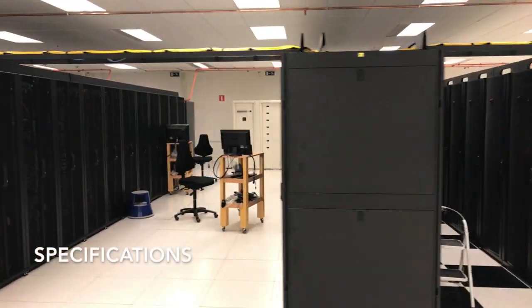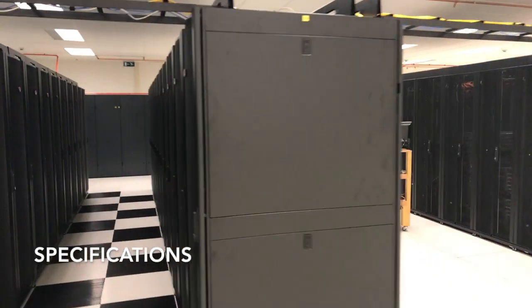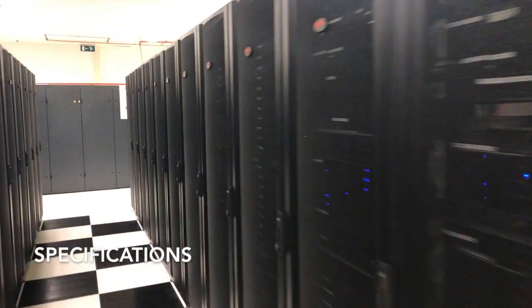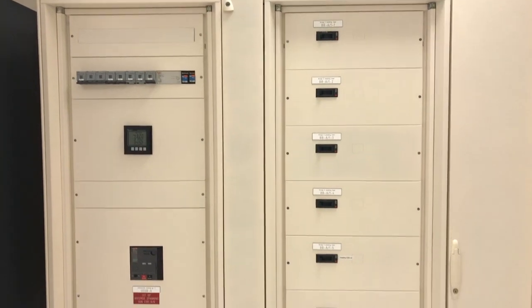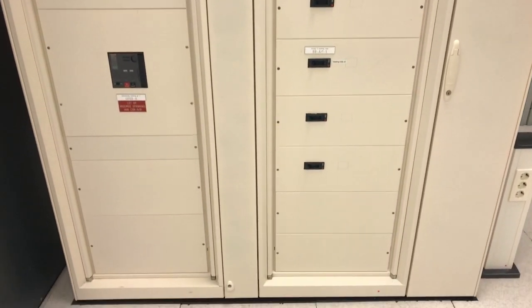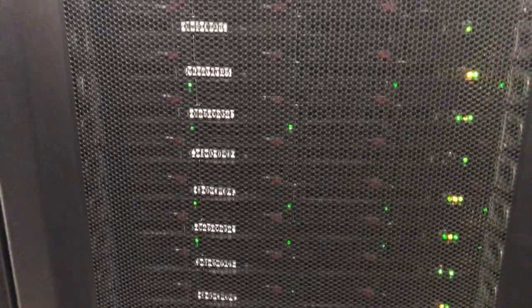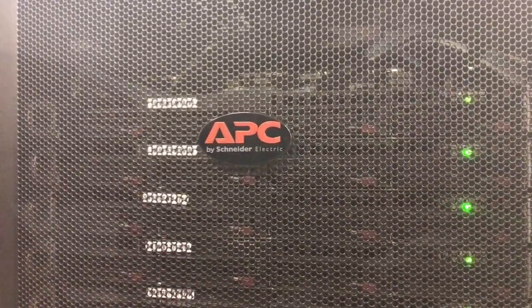The co-location facility is roughly 1,000 square meters — over 10,000 square feet — of raised floor data center space. The facility has two 1,000 kVA transformers feeding into the building. Cogent uses 42U cabinets for customer footprints and can offer a variety of power options depending on the customer's needs, with the standard being 16 amps at 230 volts.